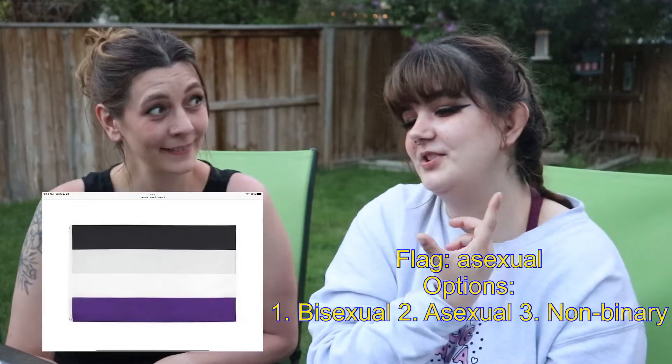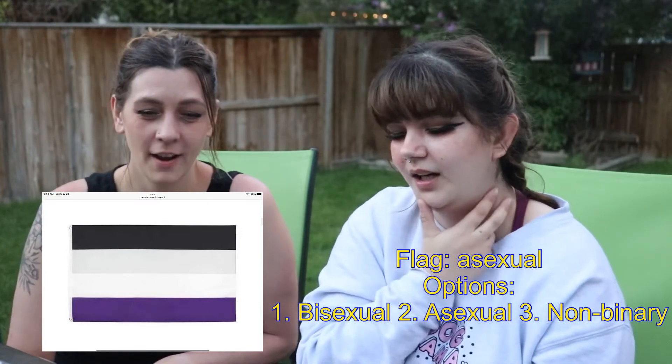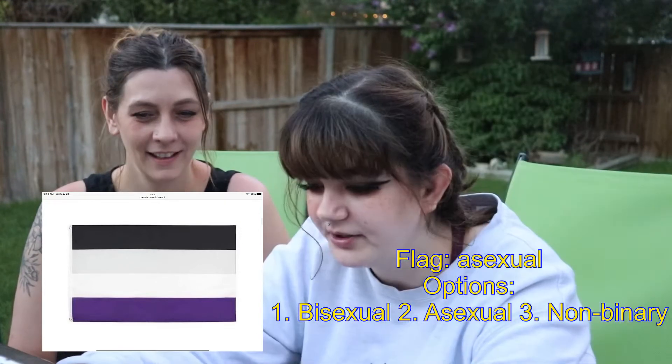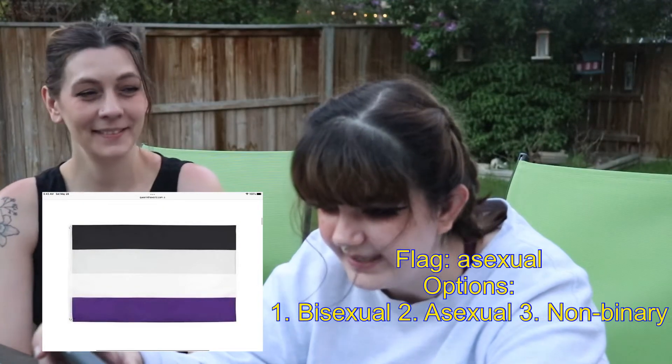The next one — 1. Bisexual, 2. Asexual, or 3. Non-binary. Asexual. I always get those two mixed up. Yeah. Was it right? Yes! Yay!